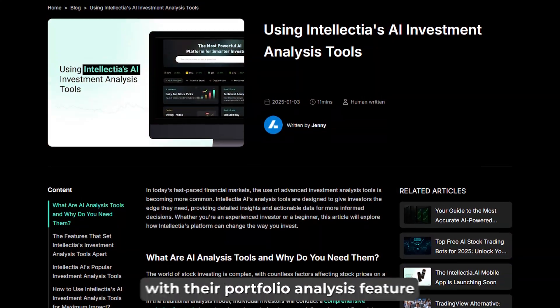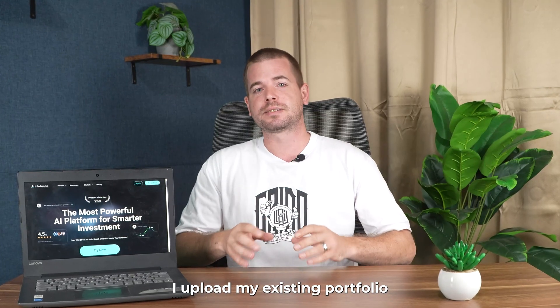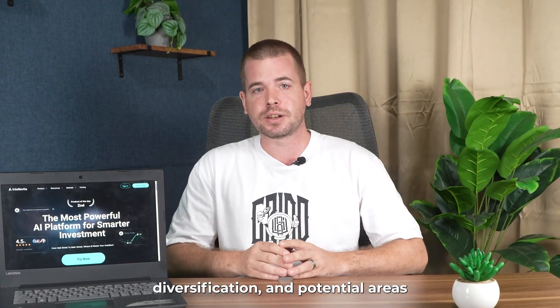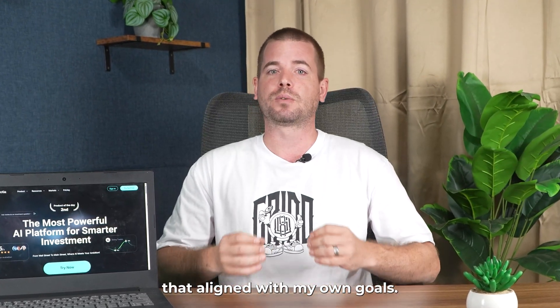I also experimented with their portfolio analyst feature. I uploaded my existing portfolio, and Intellectual AI provided insights into risk profile, diversification, and potential areas for improvement. It even suggested some alternative investments that align with my own goals.